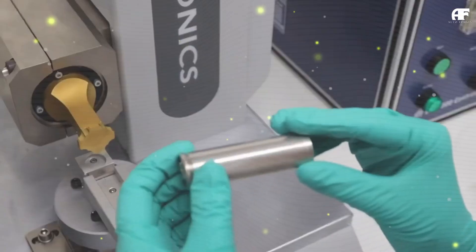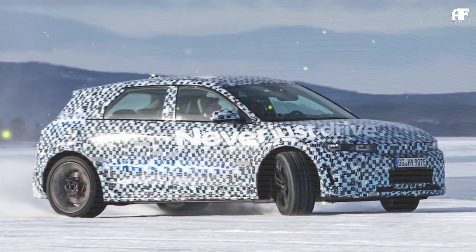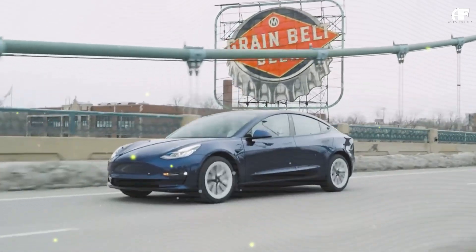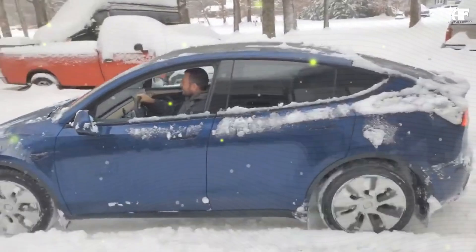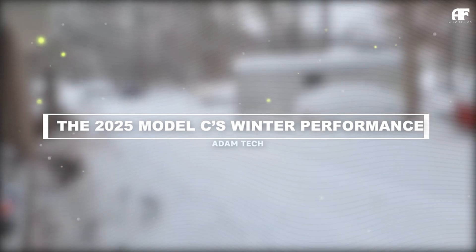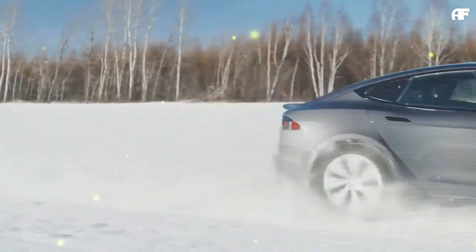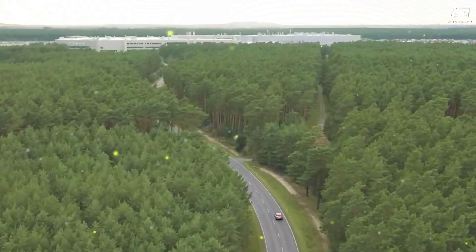Charging is another area where the Model C outperforms rivals. Cold weather typically slows down charging speeds as lithium-ion cells struggle to accept power efficiently. However, Tesla's advanced preconditioning system and improved electrolyte composition enable faster charging with minimal degradation. The Model C can charge from 10% to 80% in just 18 minutes at a Tesla V4 Supercharger, even at temperatures as low as -10°F (-23°C). This is a 30% improvement over the Model 3, and at least 10 minutes faster than the Hyundai IONIQ 5 in similar conditions. Tesla has also improved its energy recovery system, capturing up to 15% more regenerative braking energy in cold conditions, further extending real-world range.